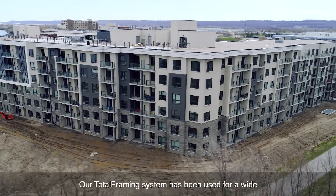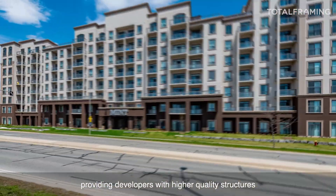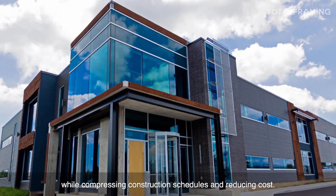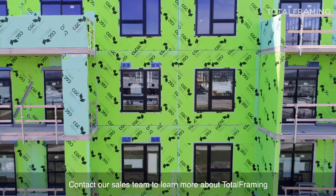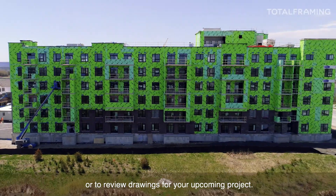Our total framing system has been used for a wide variety of projects across Canada, providing developers with higher quality structures while compressing construction schedules and reducing cost. Could total framing be right for your next project? Contact our sales team to learn more about total framing or to review drawings for your upcoming project.